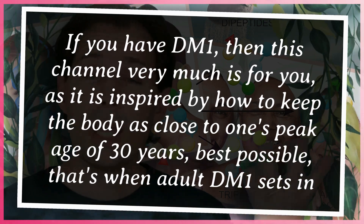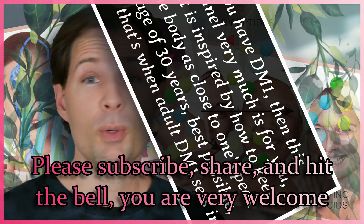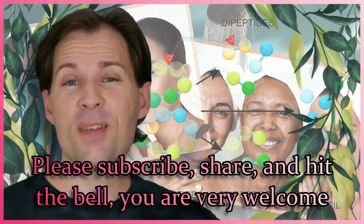So if you have myotonic dystrophy, leucine and glycine is something you should be looking into. If you would like to see more videos, please subscribe, hit the bell, and do the other things to be notified when I upload more. Thank you for watching - see you, bye!